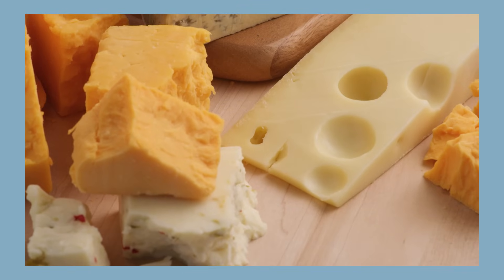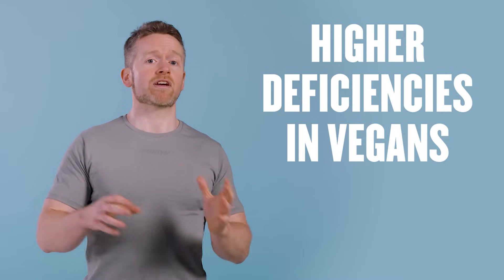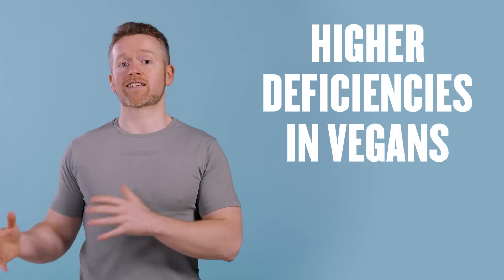Or if someone doesn't eat dairy produce, they have a higher risk of being deficient in calcium or iodine. In fact, there tends to be a higher level of deficiencies seen in vegans than in the general population because they avoid a lot of nutrient-dense animal products. This doesn't mean vegan diets are bad — it just means that vegans should be a little bit more proactive about ensuring they meet all of their RNIs.